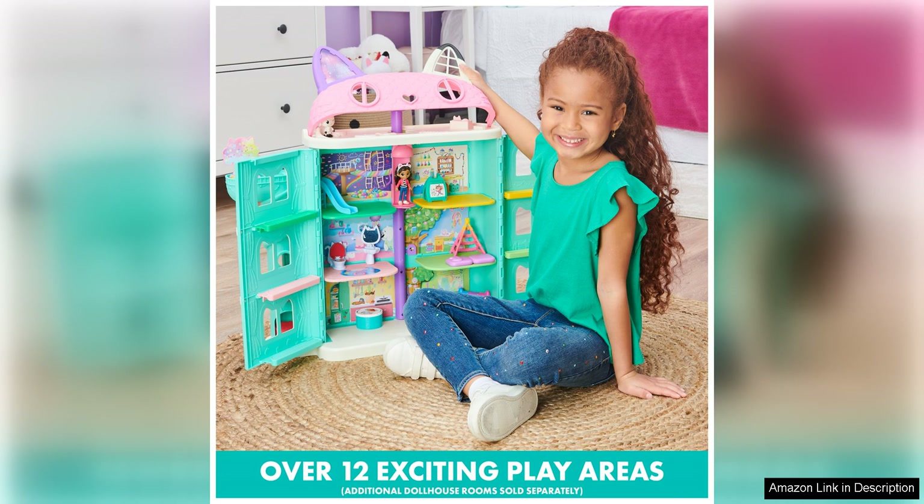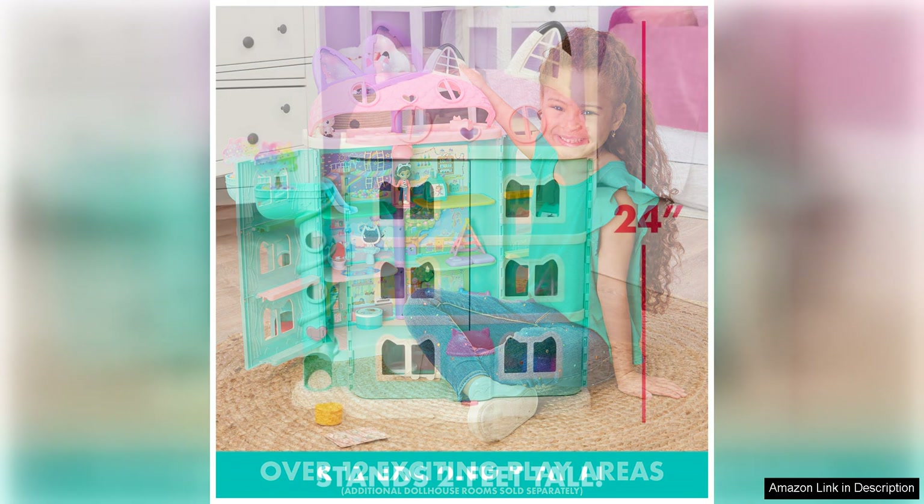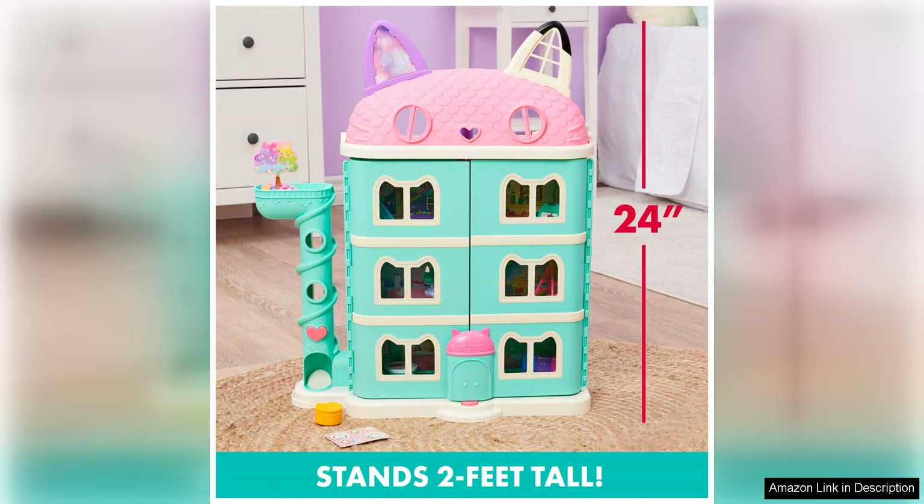The kids will have a blast arranging the furniture, setting up the rooms, and playing with the toy figures in different scenarios. One of the standout features of Gabby's Dollhouse is the interactive elements that encourage kids to use their creativity and storytelling skills. The dollhouse is designed to inspire imaginative play, allowing children to roleplay different scenarios and come up with their own stories.